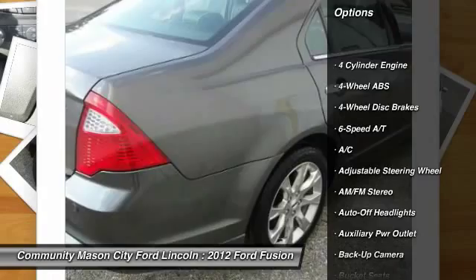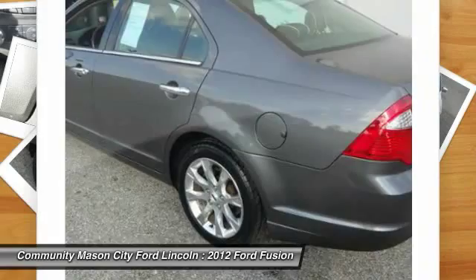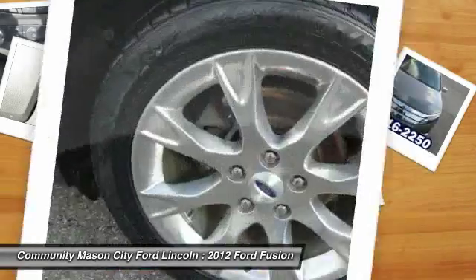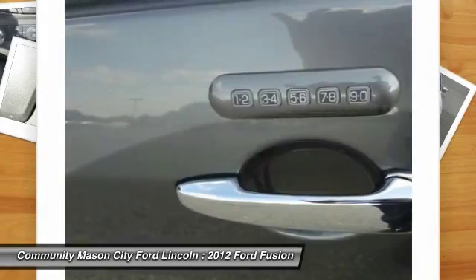Power passenger seat, power sunroof, four-wheel ABS, air conditioning, driver airbag, power steering, driver lumbar, adjustable steering wheel, keyless entry, four-wheel disc brakes.